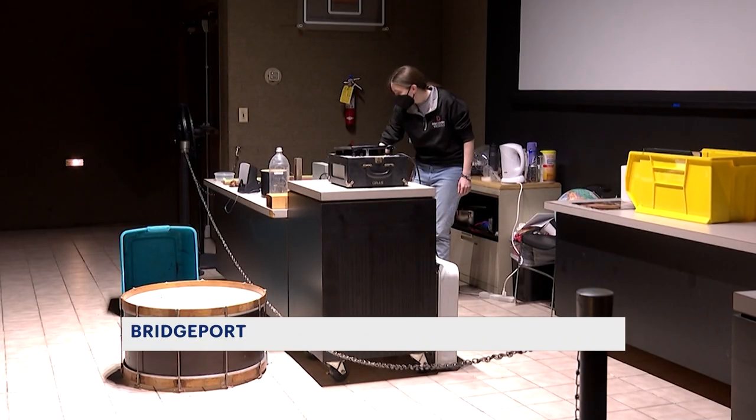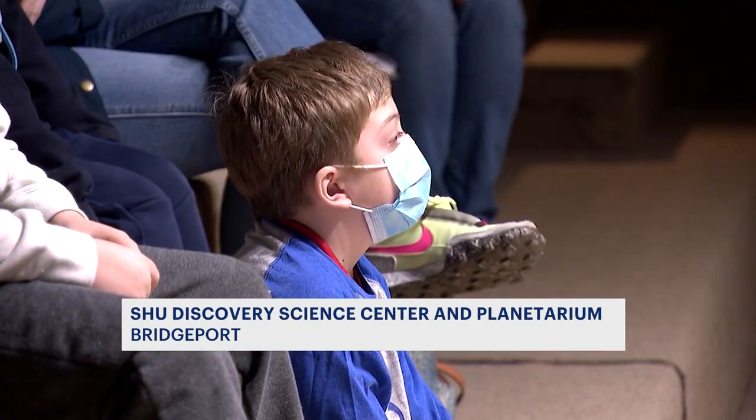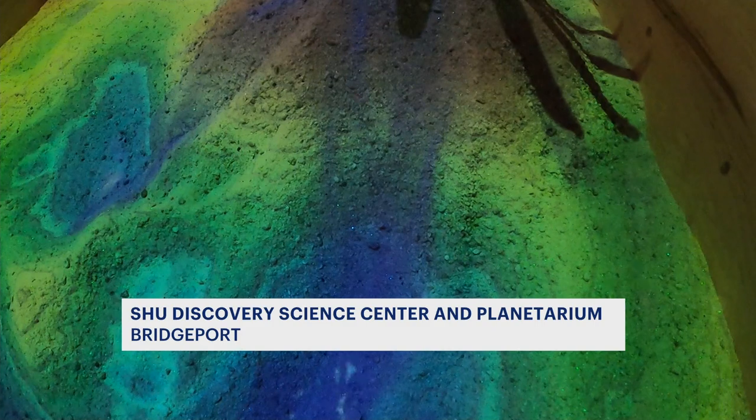Live science demonstrations happen every day at least twice, sometimes three times a day for all of our guests. If it rains, this is how the water would run off.